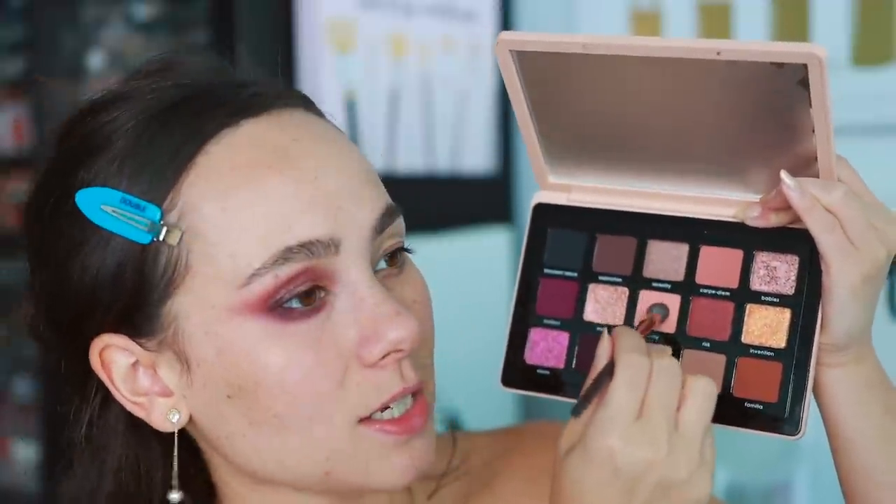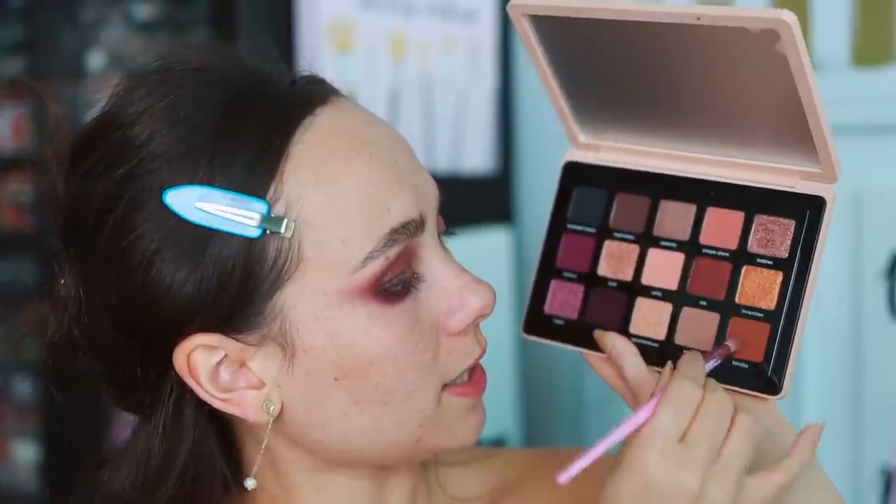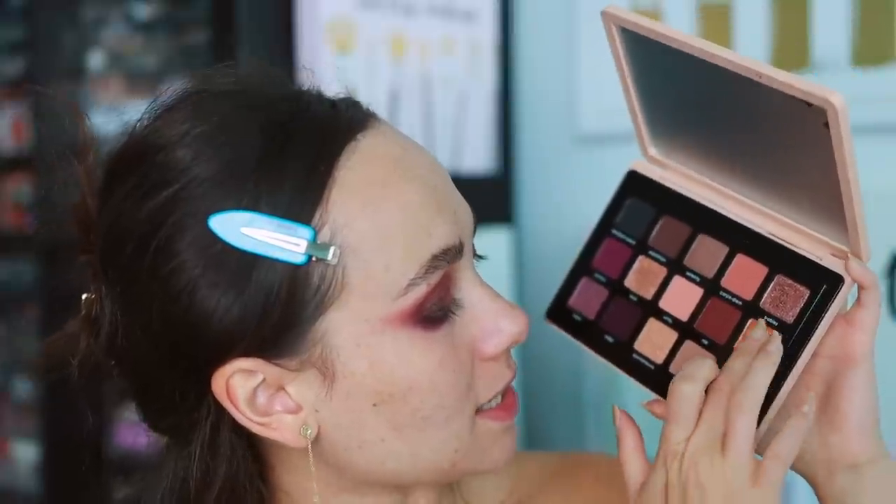Placing carpe diem next to unity — they're different but I don't mind them both being in the palette. You can see the difference; they blend beautifully. Running them along the lower lash line and going in with familia to define the crease — it did a good job, looks exactly in the pan as on the eyelid. Moving to invention on the lid — quite textured, not the most pigmented base but can be layered beautifully.